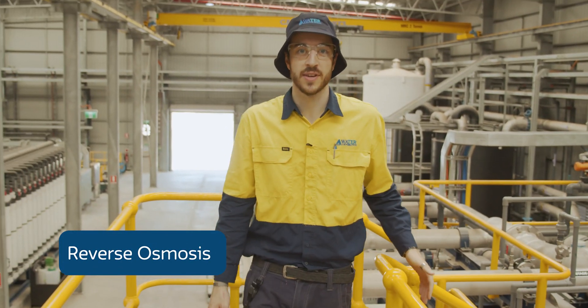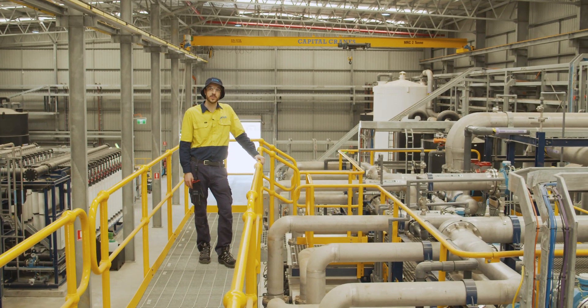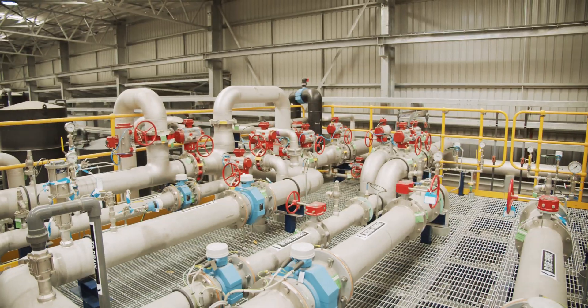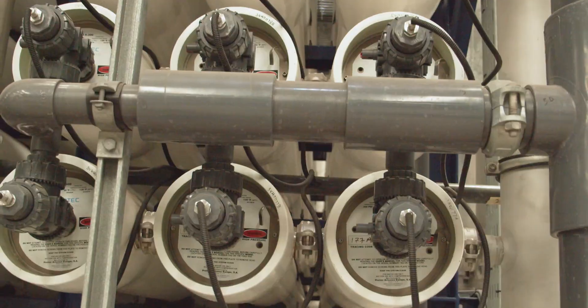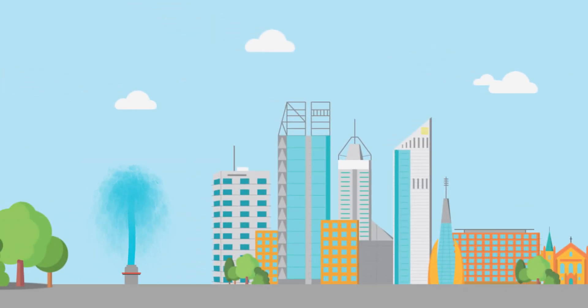Next is reverse osmosis, a similar process used in seawater desalination. High-powered pumps push water under pressure through these membranes. It takes a lot of pressure to push the water molecules through — around 1,000 kilopascals. With that amount of pressure, you could push one litre of water 100 metres into the air.